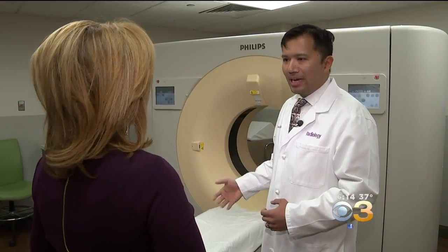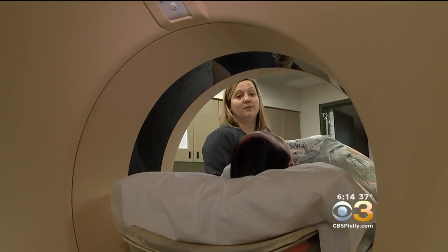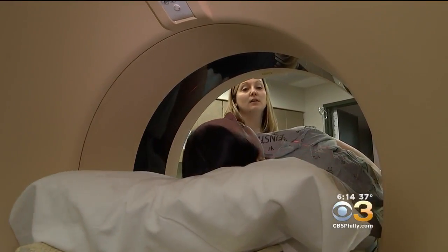Dr. Lee and his team have established a new way to standardize CT scans and lower the radiation dose by about 40 percent.